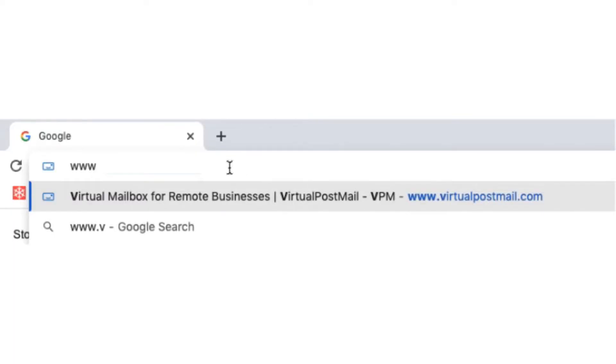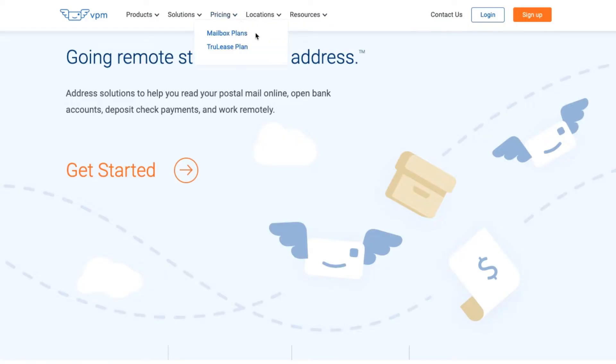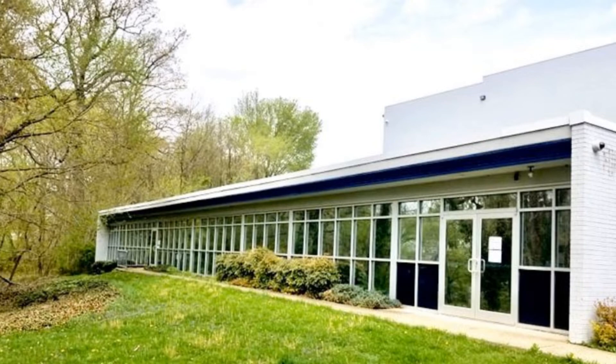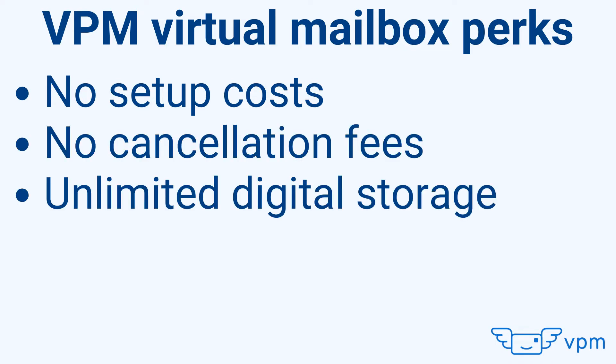Just type in www.virtualpostmail.com to begin. You simply choose a plan that fits you, then you can start using that virtual address to begin receiving mail and packages. Get this — there are no setup costs and no cancellation fees.